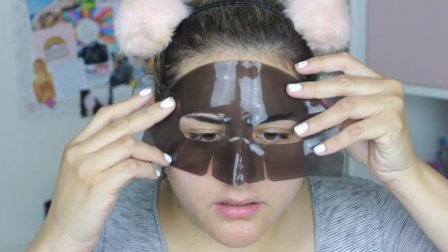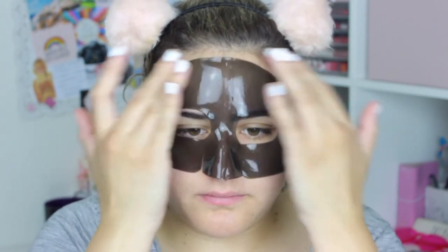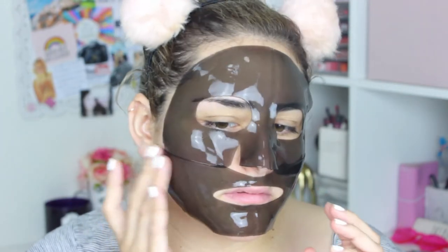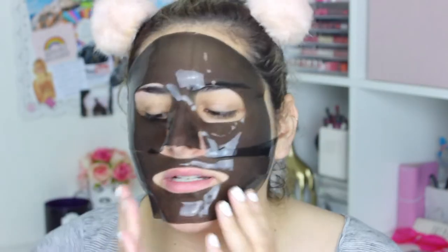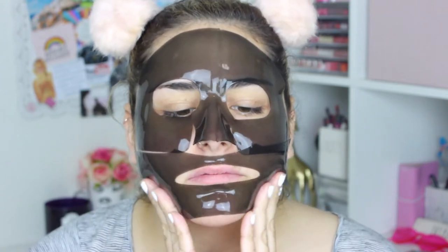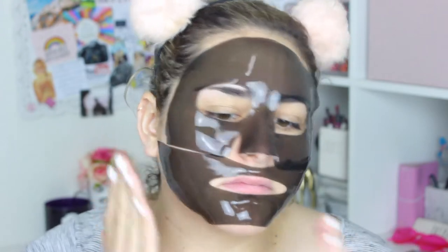Oh, it smells good. Wow, that's like really hydrating. I can already feel that. Oh, it fell. Hey Siri, put a 15-minute timer. Okay, 15 minutes and counting.